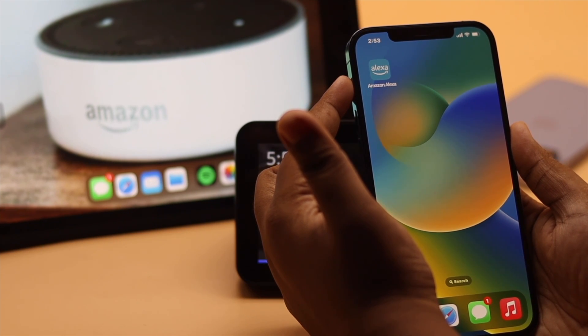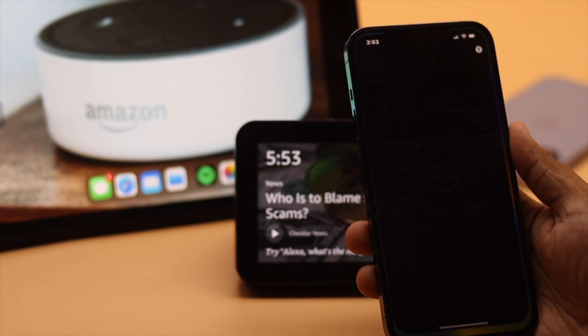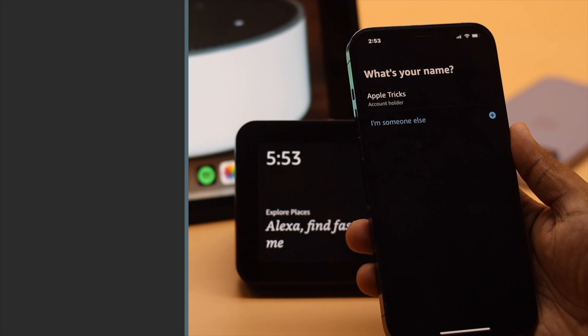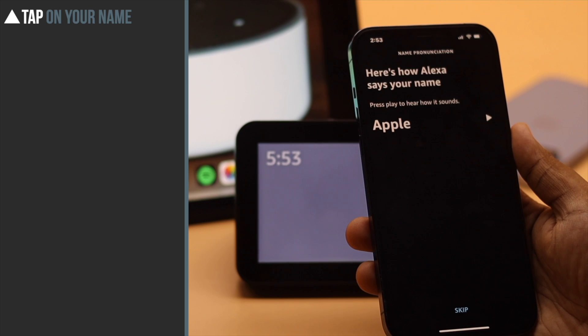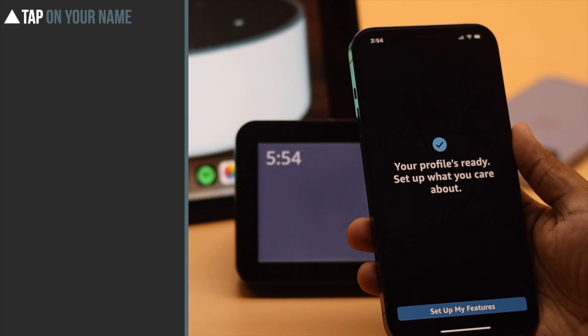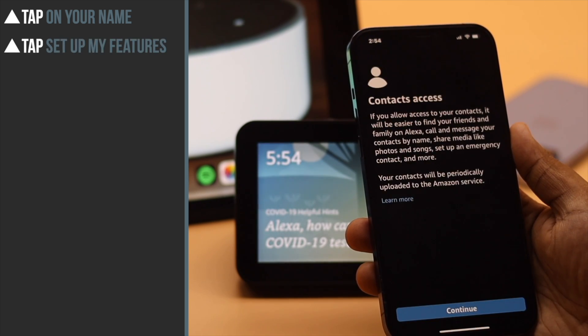You must have the Amazon Alexa app on your phone, and you also have to sign in with your account. We have already signed in. Now tap on your name, agree to their terms and conditions. You can record your name or skip it. When your profile is ready, tap set up my features.